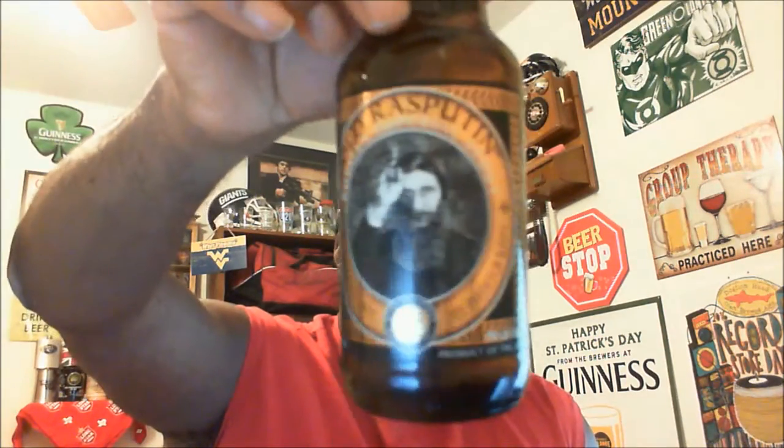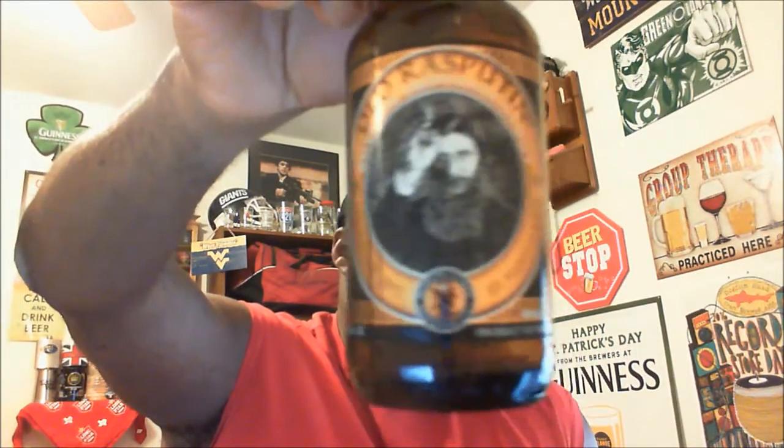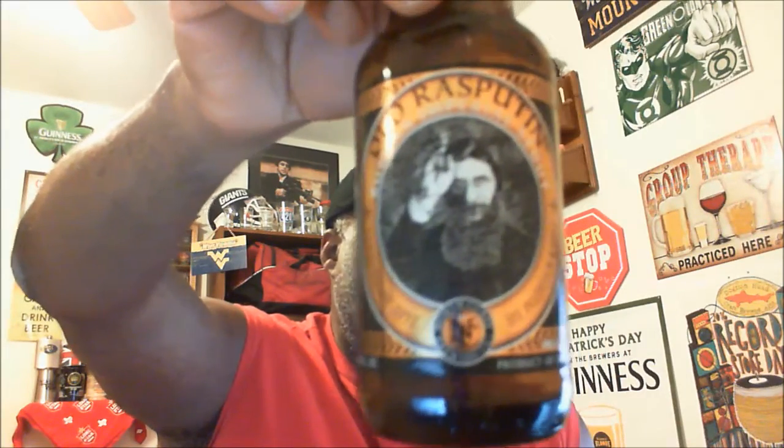This is the Old Rasputin Russian Imperial Stout — I really like this one. If you've had it before, let me know in the comments what you think about it. Definitely one I say to give a try. I appreciate you swinging by to check out the video. As always, please remember to like, comment, subscribe, and share. Keep drinking good beers — give this one a shot. Cheers!